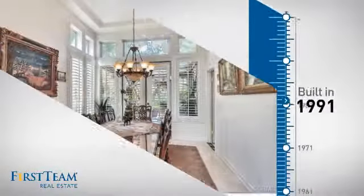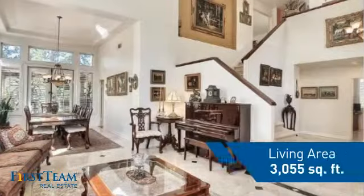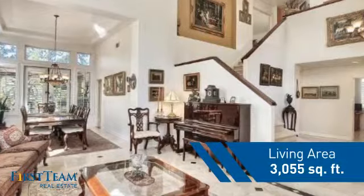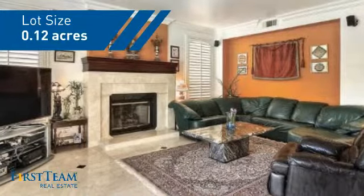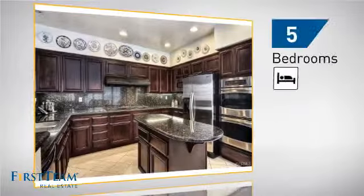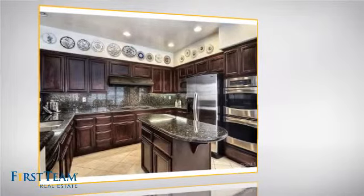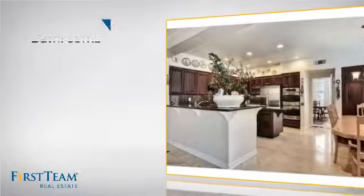This property was built in 1991 and features over 3,000 square feet of space, giving you a spacious layout to play host or kick back and relax after a long day. Inside you'll find five bedrooms so everyone has a private space to come home to, as well as three bathrooms.